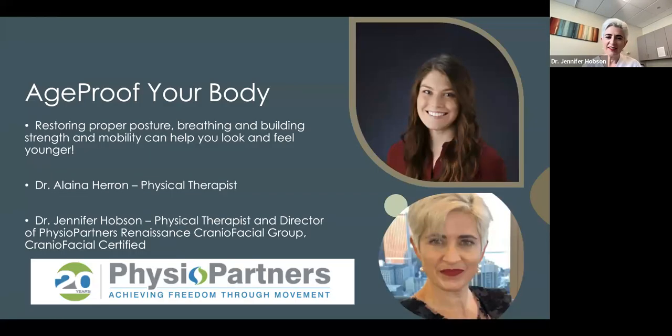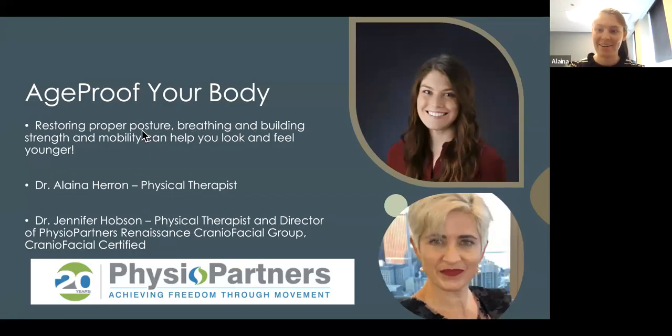Hi everyone, this is Dr. Jenny Hobson and Dr. Elena Heron here to present on how to age-proof your body. As we get older we all need tips on how to improve our health, and here is a presentation to help you do this. If you'd like a free 15-minute consult afterwards, we are willing to meet with you — just give us a call at 312-986-9833 and we can schedule you an appointment.